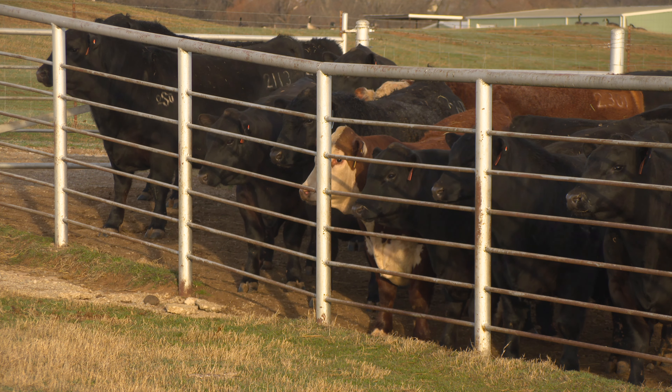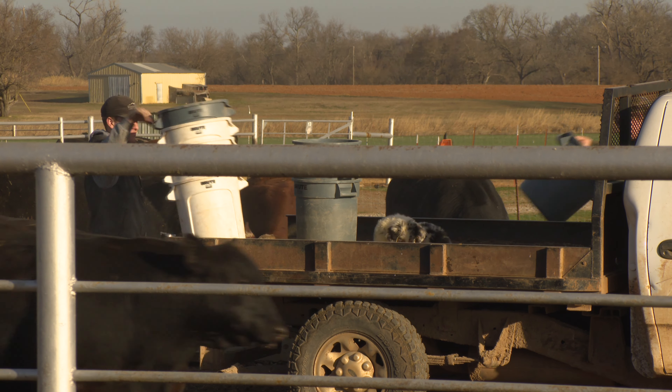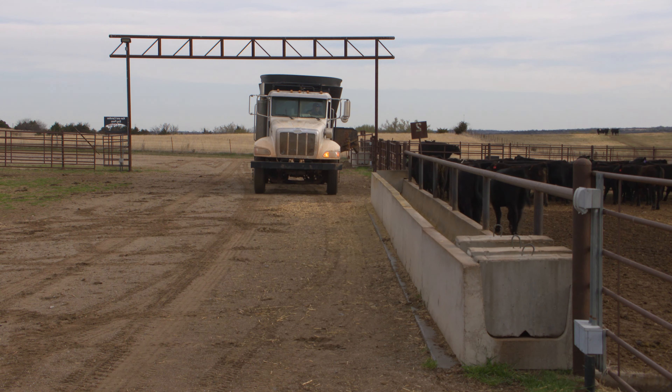If we operate our cattle production system like a business, we want to weigh every production input and expense against the potential it gives us for profitability. As we look at certain practices, it's the time of year where we know that first round of vaccinations for calves, getting them dehorned, getting them castrated, and particularly deworming can have a lot of benefit and a lot of financial upside.